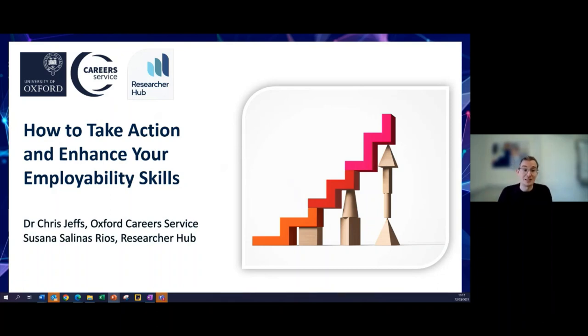Today is going to be quite fast-paced. We're going to go through lots of different options you can use for your career development to get you where you want to be for your career transition. But first, I'll introduce myself — I'm Chris Jeffs, one of the careers advisors for researchers at the Oxford Careers Service.